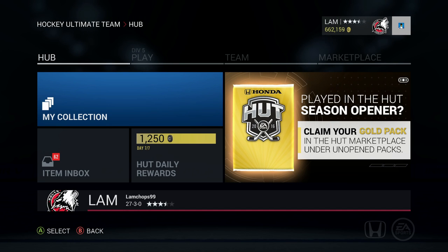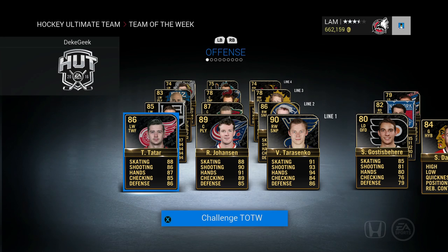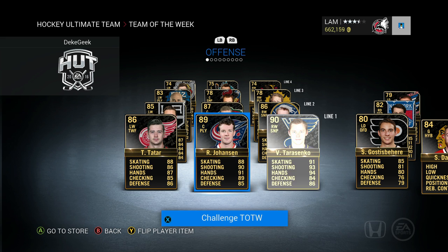Hey, what's up guys, welcome back to another video. Today we're gonna be opening up some Gold Premium Jumbo packs for the new Team of the Week that just came out. If you guys are following me on Twitter, you've probably already seen this Team of the Week. There is a 90 overall Vladimir Tarasenko this week — let's hopefully pull one of those — as well as Ryan Johansson and Thomas Tatar, a pretty sick first line.